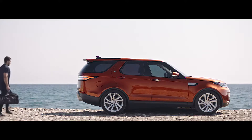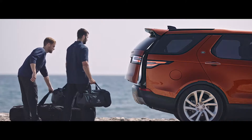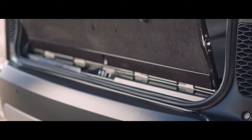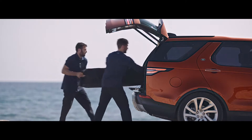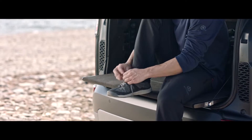Gesture control allows you to open the main tailgate with a wave of your foot under the rear of either side of the vehicle. The dual-purpose powered inner tailgate retains loose items when raised and offers comfortable event seating that bears up to 300 kg when lowered.